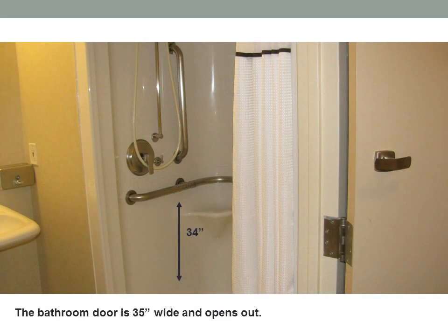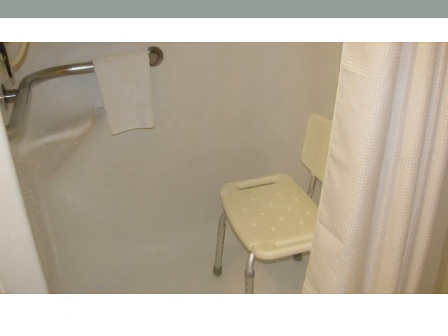This bathroom has a door that is 35 inches wide and opens out. There is a roll-in shower with bars that are 34 inches in height. A portable shower chair is available — it is a single size with a back.